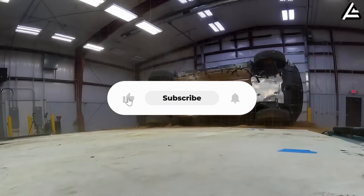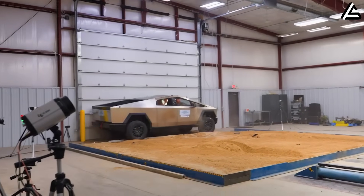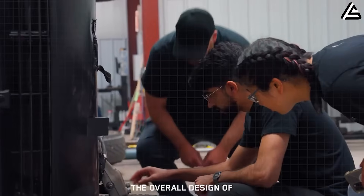Don't forget to subscribe to Autogear Shift to stay tuned with all exclusive reveals. Thanks for watching, and I'll see you in the next Deep Analysis!